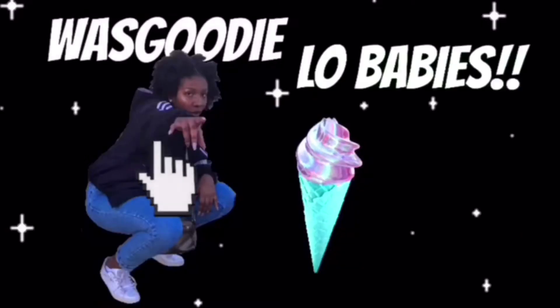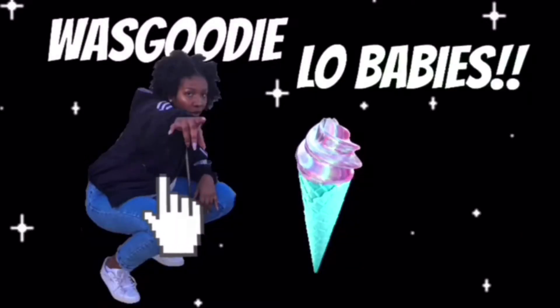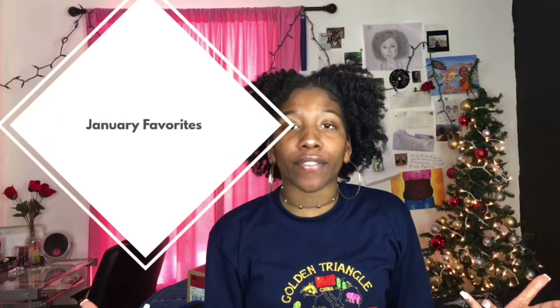Welcome back to another one of my videos, it's your girl Loria, and I am back with another video. Today's video is going to be a January favorites, because I did this video at the beginning of my YouTube career. I'm just kidding, I'm not getting paid, so let's get to the video — bath and body lotions and perfumes and stuff like that.